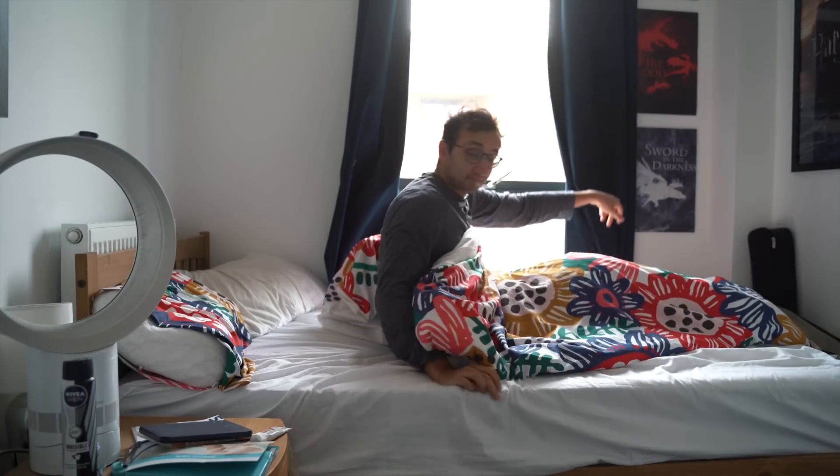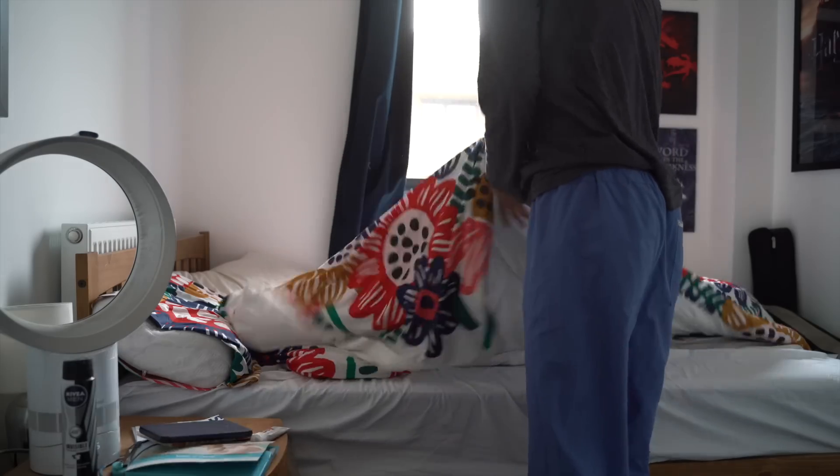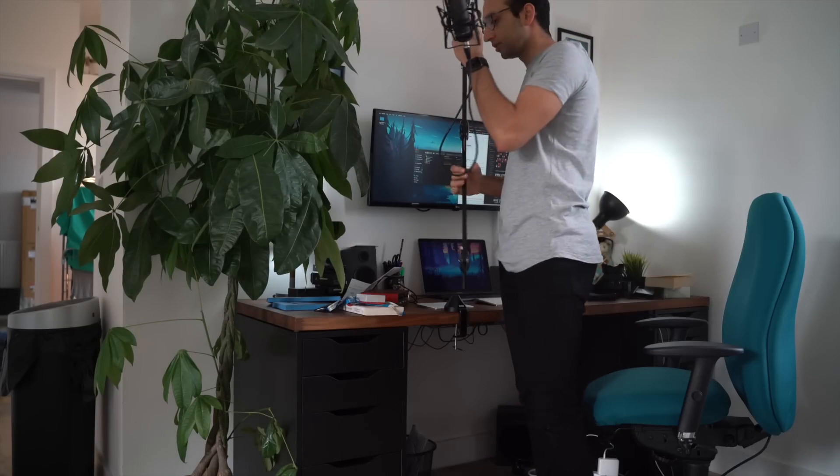Hey guys, welcome back to the channel and to another study with me video. As usual I'll be taking you through a day off work where I'm studying for a medical exam called the MRCP and I'll be sharing my study techniques along the way.